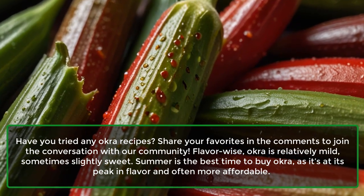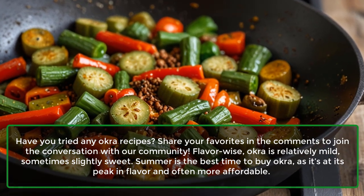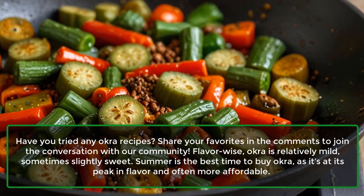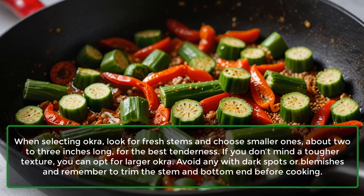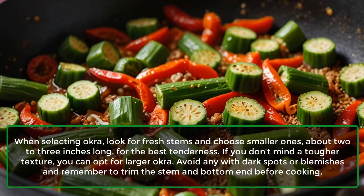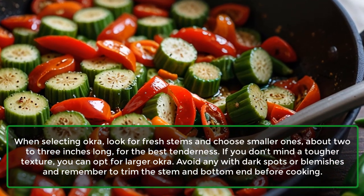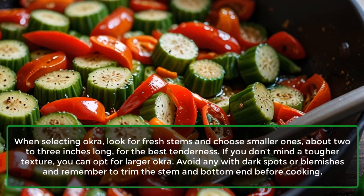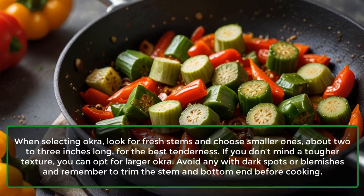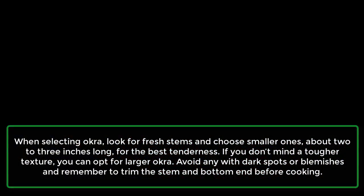Flavor-wise, okra is relatively mild, sometimes slightly sweet. Summer is the best time to buy okra, as it's at its peak in flavor and often more affordable. When selecting okra, look for fresh stems and choose smaller ones, about 2-3 inches long, for the best tenderness. If you don't mind a tougher texture, you can opt for larger okra. Avoid any with dark spots or blemishes, and remember to trim the stem and bottom end before cooking.